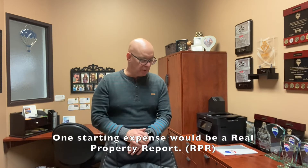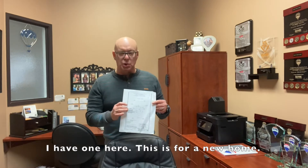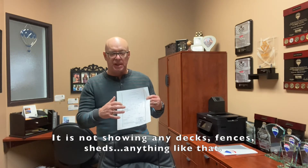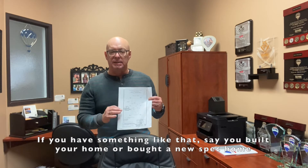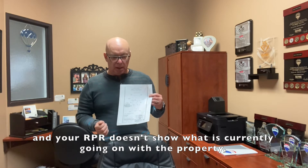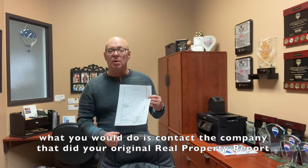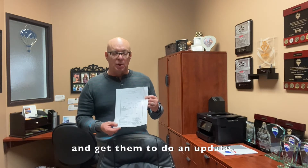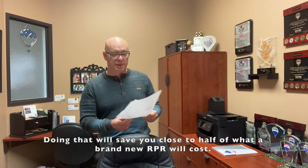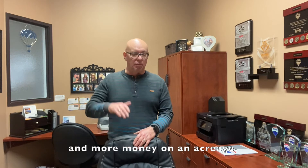Expenses would start with a Real Property Report. I've got one here — this one is of a new home, so it's not showing any decks, fences, sheds, or anything like that. If you built your home or bought a brand new spec home and your RPR doesn't show what's currently on your property, you would get ahold of the company that did your original Real Property Report and have them do an update. Doing that, you'll probably save close to half of what a new RPR would cost. A new RPR is about $650 to $800 in town, and more on an acreage.